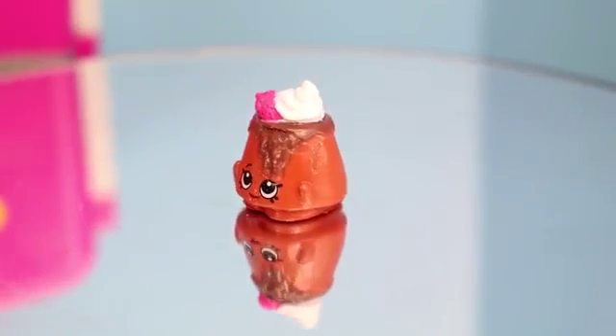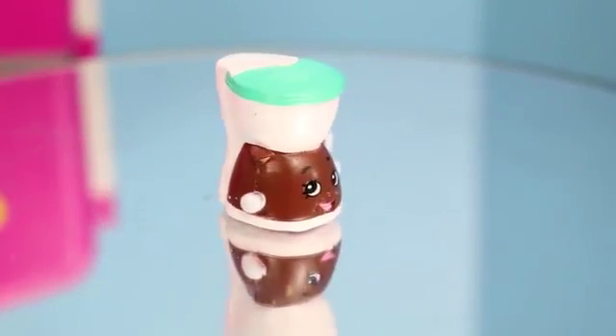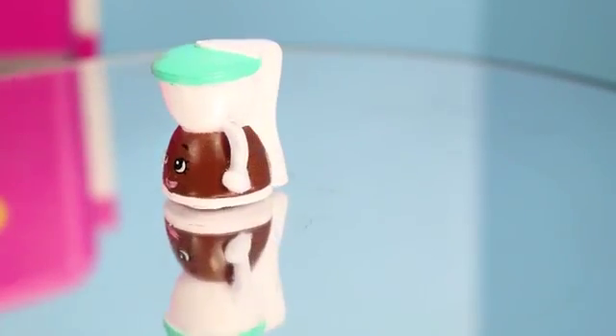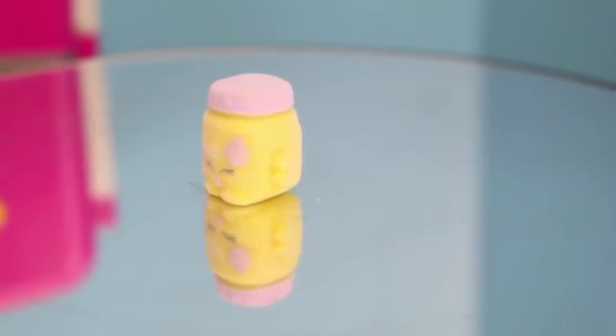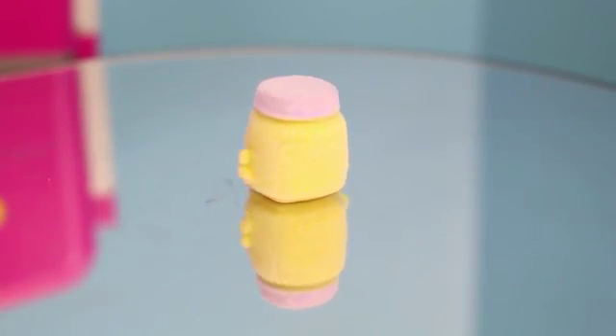From the bakery section, we have Coco Lava, who is common. Next up, we have Coffee Drip. She's common, and she's from the houseware section. And we have one little fluffy baby — this is Gaga Gourmet. It's baby food, and since it's nice and fluffy, it's special edition.